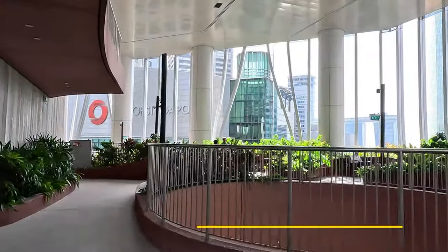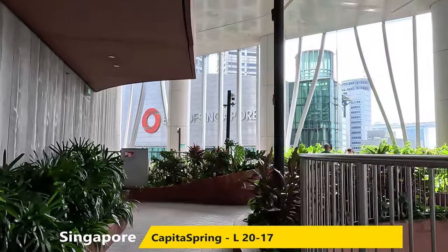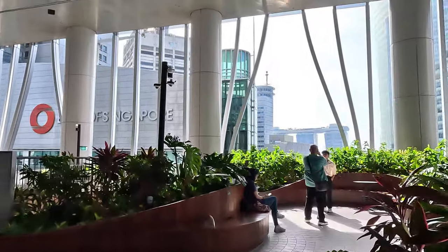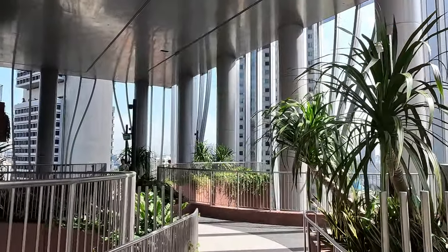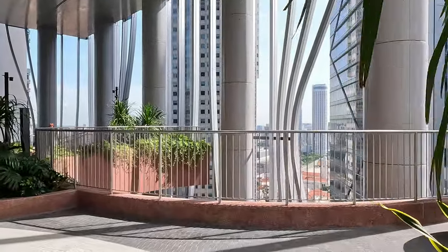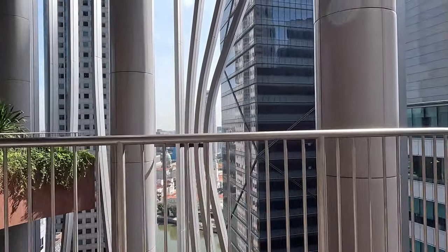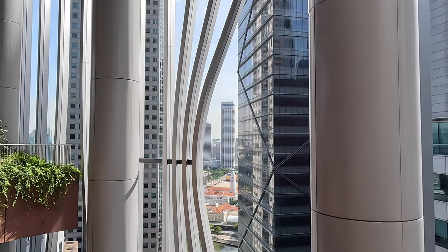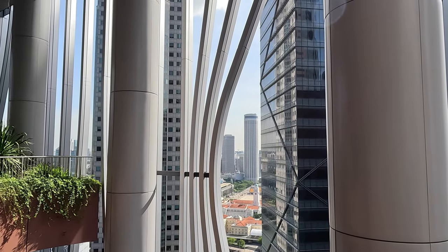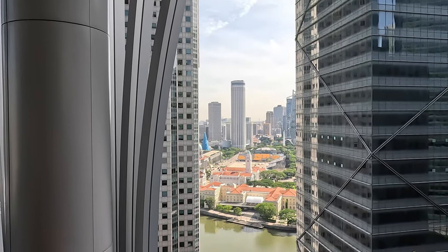We caught a lift down to level 20 and proceeded to walk around the outside of the buildings past gardens and walkways all the way to level 17. Some of the walkways were quite high and if you have an issue with heights, some of those walkways were a little bit terrifying. The building in the middle of the screen — the tall white one — is our hotel, the Swiss Hotel. Marvellous views from there; I've done a separate review of that hotel.